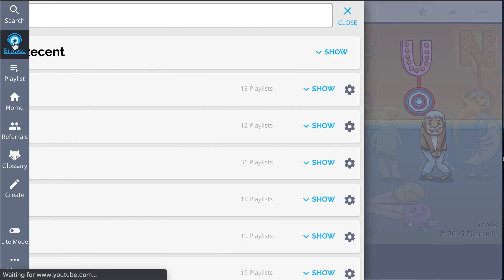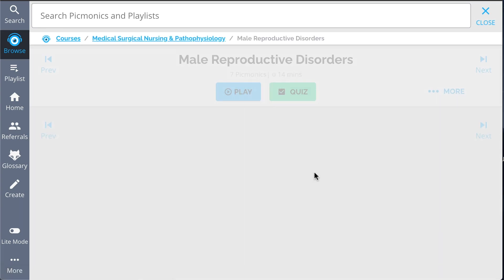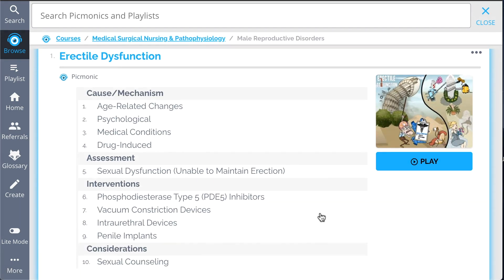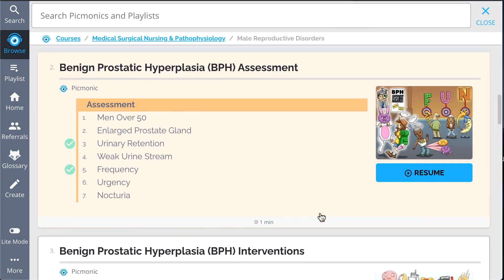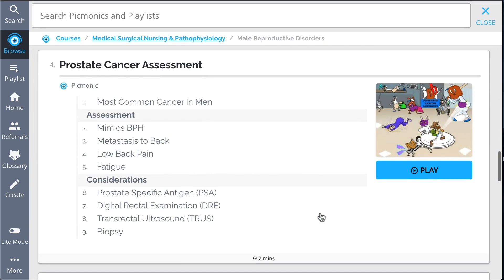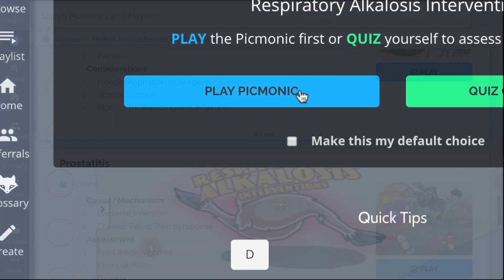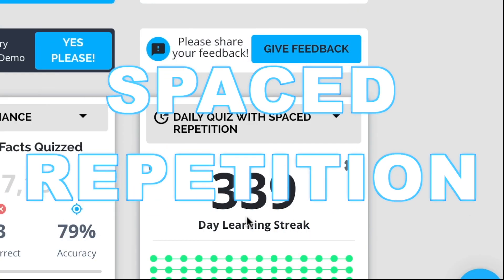And while you're at it, check out the rest of our male reproductive disorders Picmonics. We've got all the content you'll need to remember, everything from erectile dysfunction, benign prostatic hyperplasia assessment, BPH interventions, prostate cancer assessment, and so much more. So you can remember what you need, when you need to. Play, quiz, and spaced repetition.